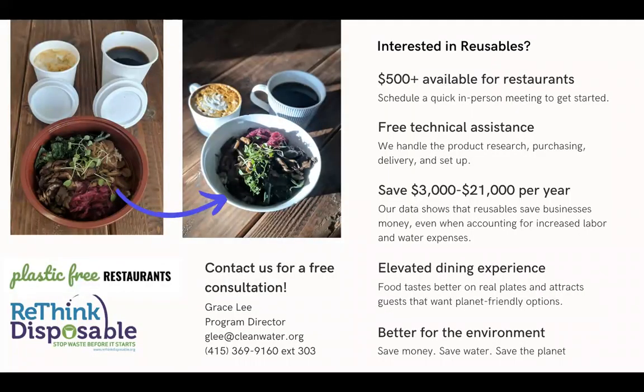Here's a really great resource: Rethink Disposable. They help restaurants convert from disposables into reusables and have $500 available for restaurants to do so. Their information will also be in the workbook at the resources page.